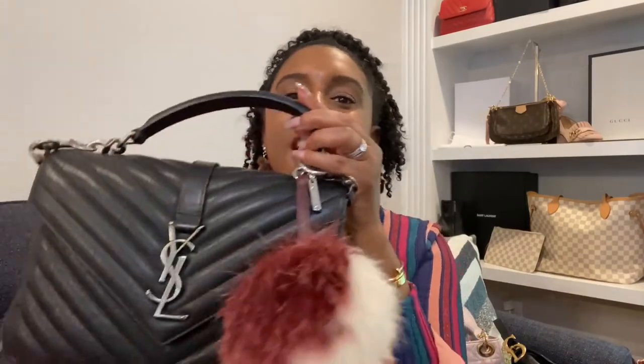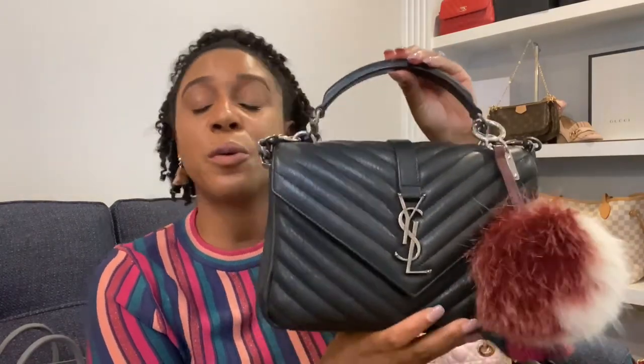The College bag holds plenty — your phone, wallet, and daily essentials will fit. It also has a cute little pocket on the back for receipts or paper products. So for Saint Laurent, the Lou Lou or the College bag — I really feel like you can't go wrong with either one.